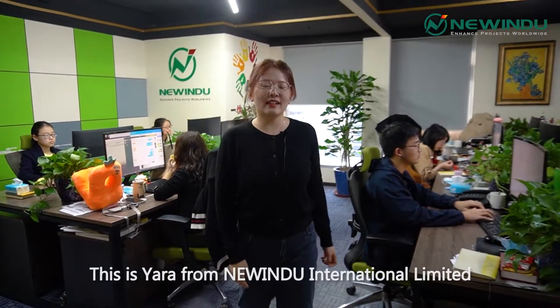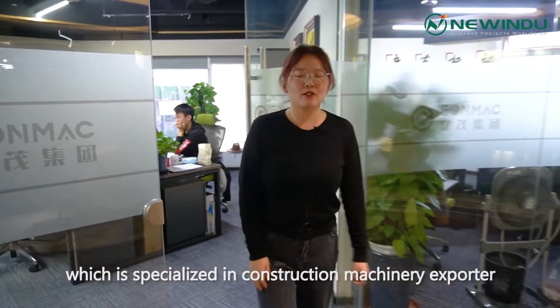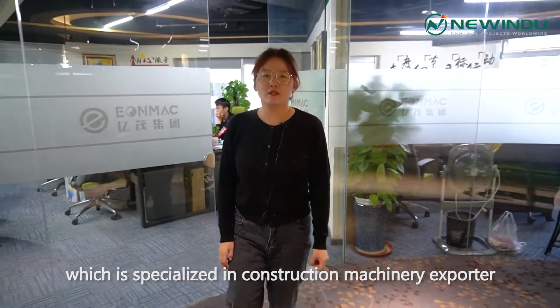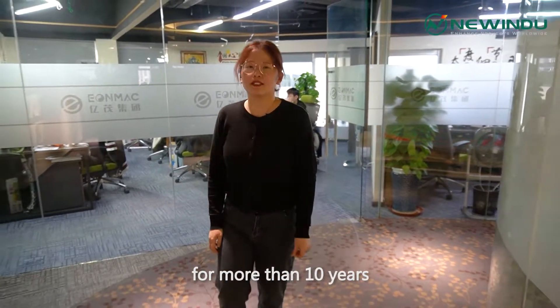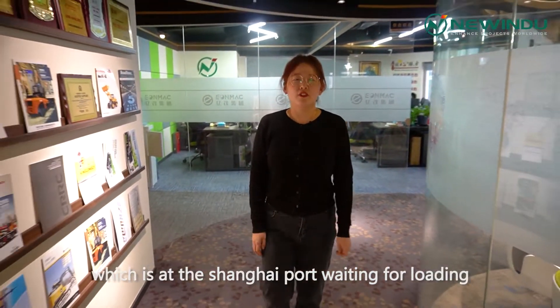Hi, dear clients. This is Yara from New India International Limited, which is specialized in construction machinery exporting for more than 10 years. Today, we have a big guy which is at Shanghai Port, waiting for loading. Let's go.